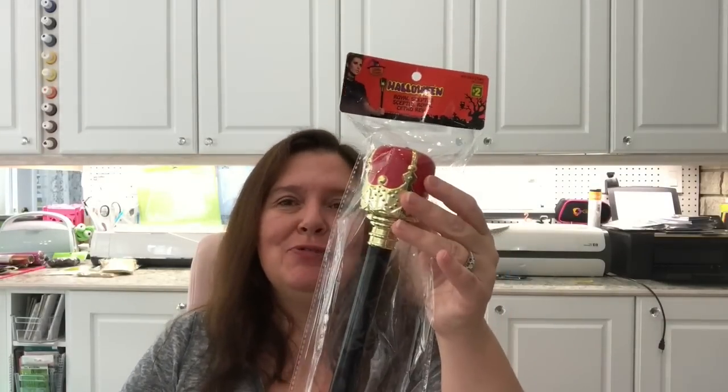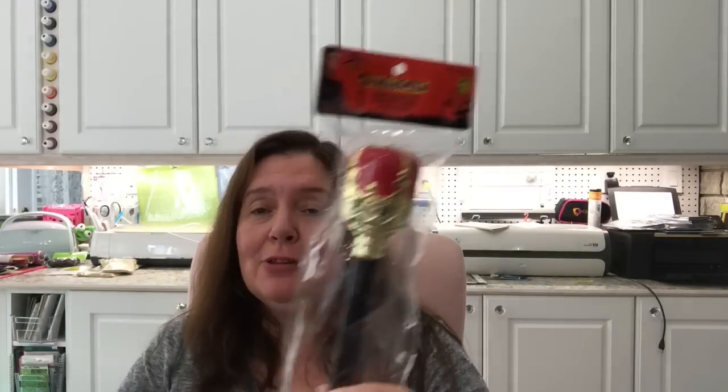I had a little bit of fun in the Halloween section — I found this and just thought it would be a hoot. It is a royal scepter! I thought that would be fun for Halloween — to pretend I am royalty, or anyone who wants to pretend they're king of the household can have a royal scepter. This is two dollars.